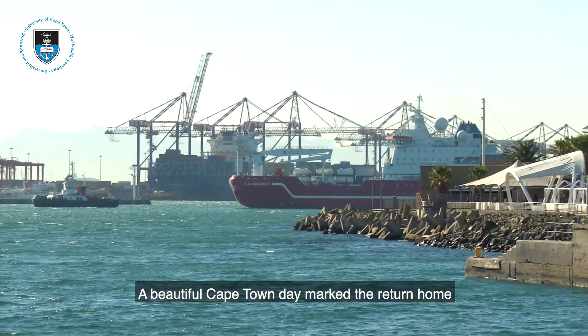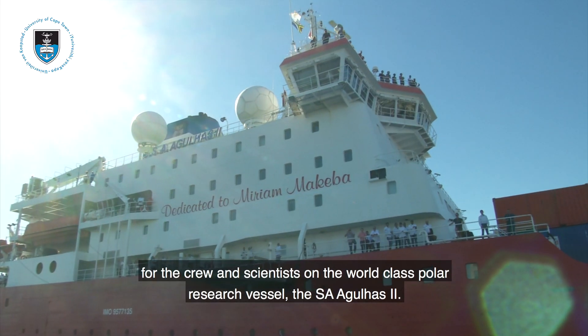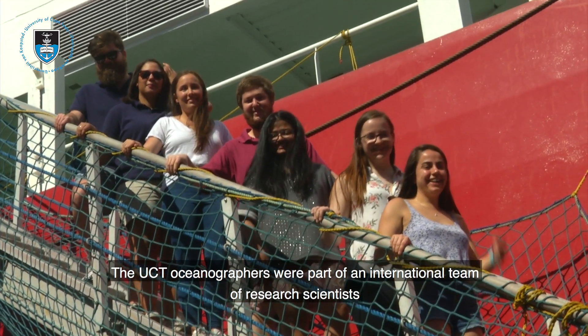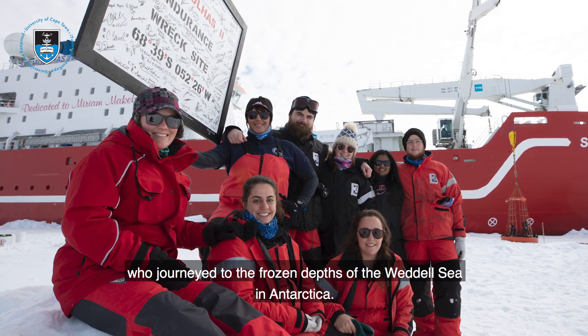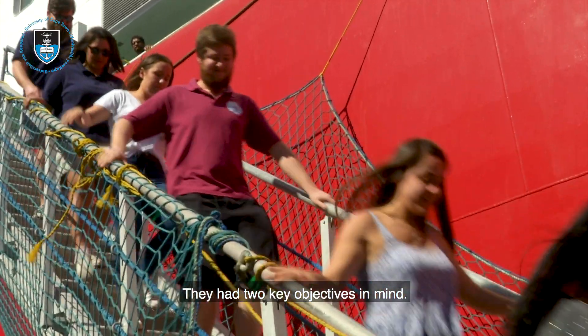A beautiful Cape Town day marked the return home for the crew and scientists on the world-class polar research vessel, the SA Agulhas II. The UCT oceanographers were part of an international team of research scientists who journeyed to the frozen depths of the Weddell Sea in Antarctica. They had two key objectives in mind.